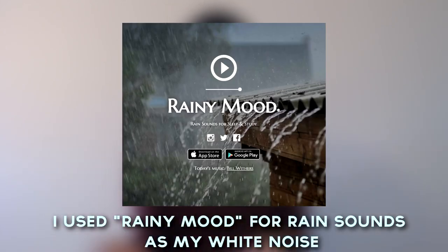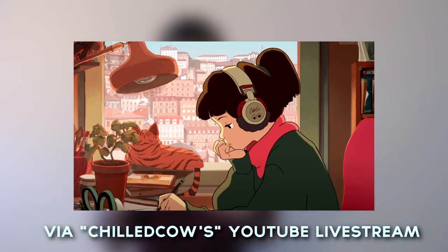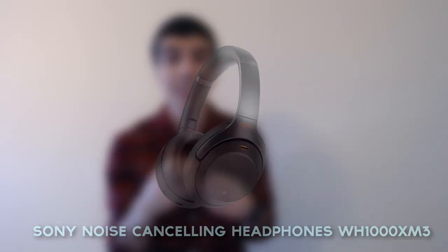During COVID times, obviously it's harder to be in a distraction-free environment. Personally, what I did was put headphones in and listen to white noise or lo-fi hip hop, or use noise-cancelling headphones. This will help you stay on track.